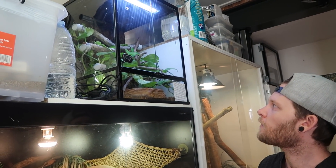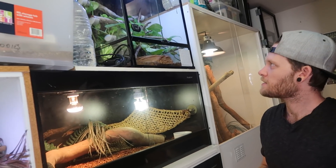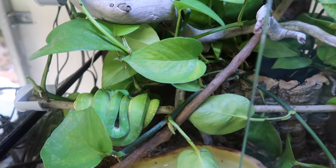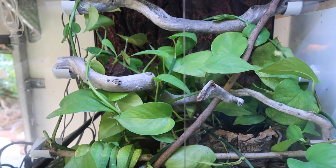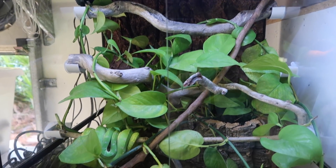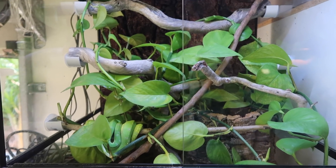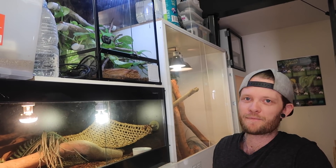I've got another little green tree python recently — got him from Andy from Fuzzy Fox Reptiles and Rodents. Great little animal. He's just settling in, hasn't been here that long. Hopefully he'll be quite happy in this new little environment. Absolutely loving him.